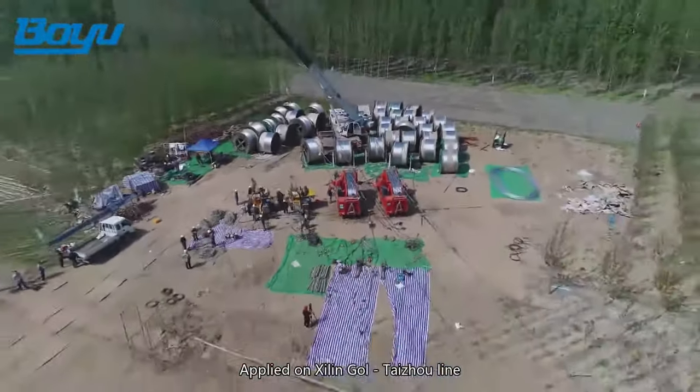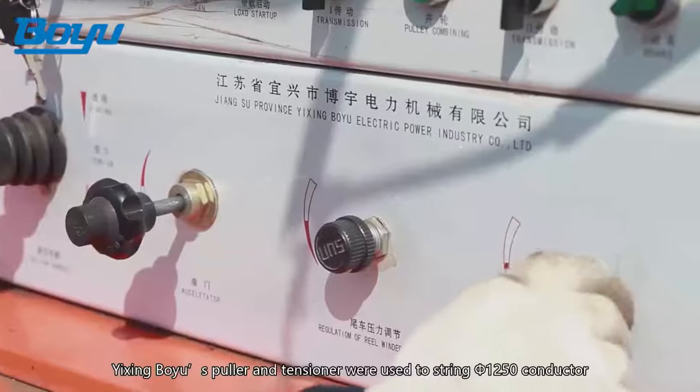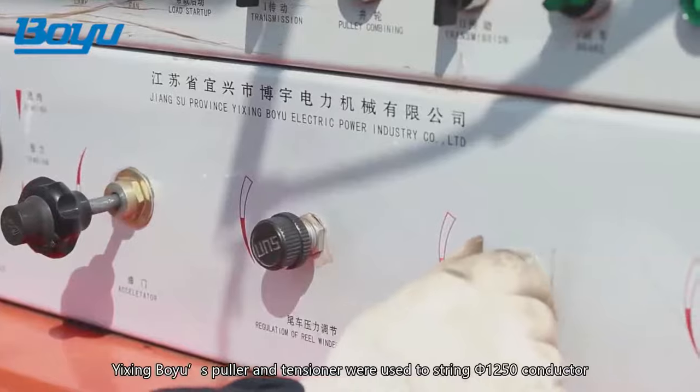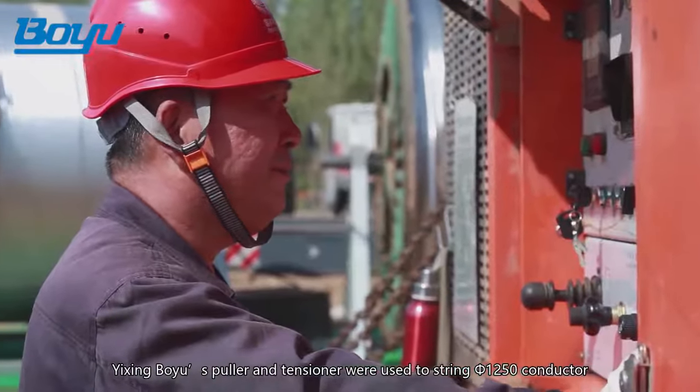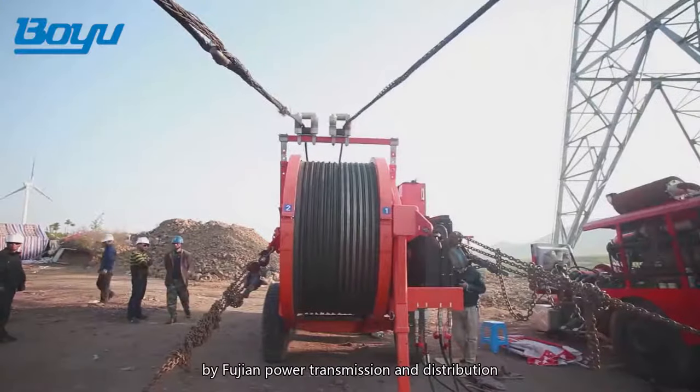Applied on the Xilin Gold Taijou Line in the Shandong section of 800 kilovolts, Yixing Bouyu's puller and tensioner were used to string diameter 1250 conductor by Fujian Power Transmission and Distribution, making a great contribution.